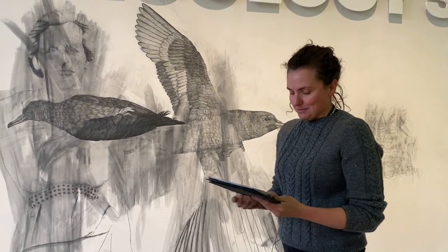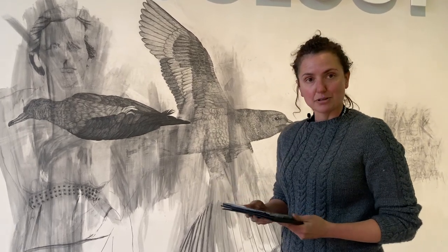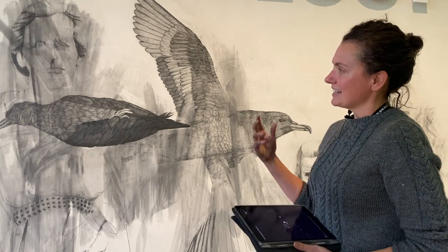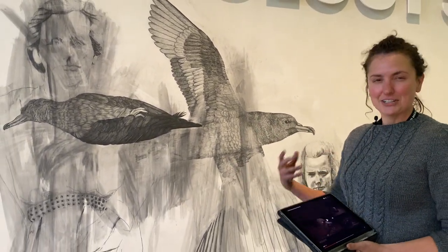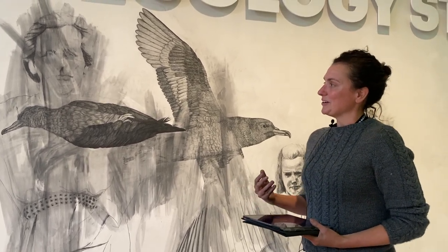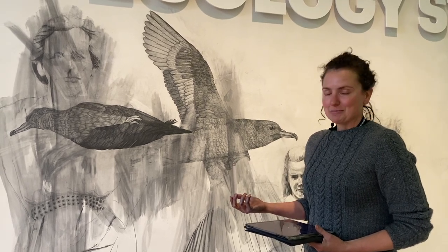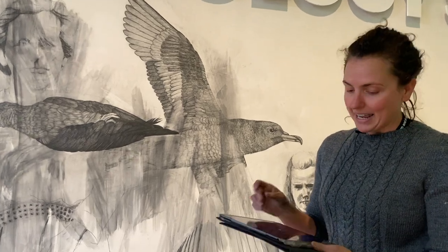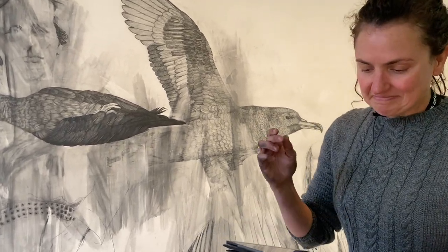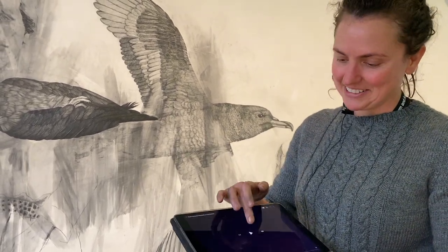Just talking about the mutton birds - they're a really big presence on the island, partly to do with their smell. They smell fishy, so there's a fishy kind of smell around all their burrows on Lord Howe Island. It's also about their call, which is often described as not that pleasant. I've got a little clip on YouTube that I'll play a bit of - I actually find it a really comforting, beautiful noise. Let's see what you guys think.